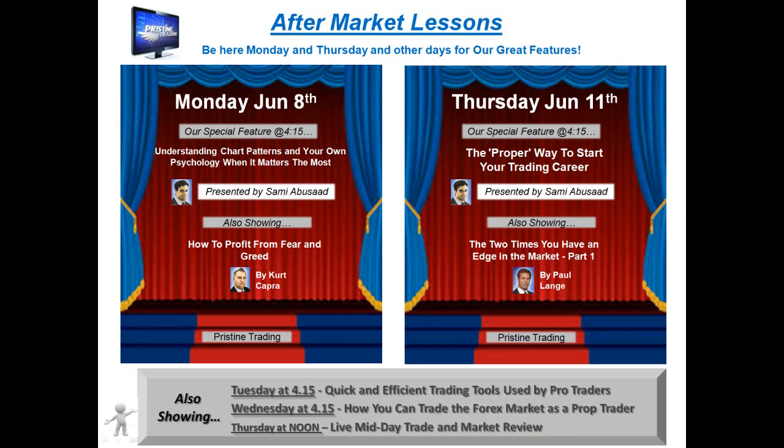First of all, I want to invite all of you who have not had any formal education, or even if you have, to attend Pristine's free aftermarket lessons. They're on Monday and Thursday, and sometimes other days of the week as well. You can check our homepage at pristine.com to find any other times.